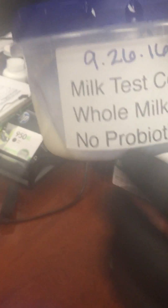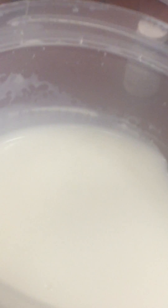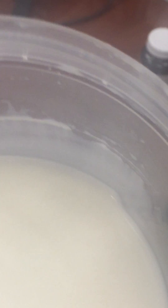This one contains no probiotics, and inside there's a little bit of curdling around the edges, which is standard for milk that sits out at room temperature for that period of time. With probiotics, however, as long as there are live cultures, they will interact with the milk — and here's the difference with using skim milk.